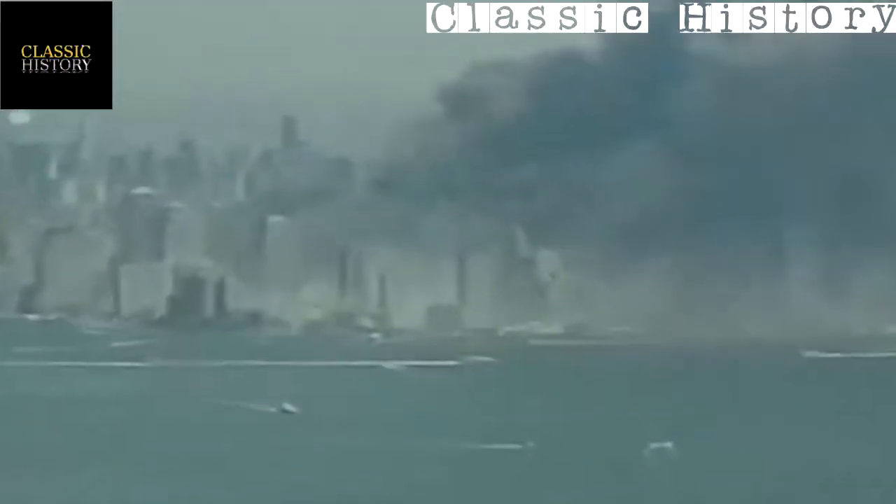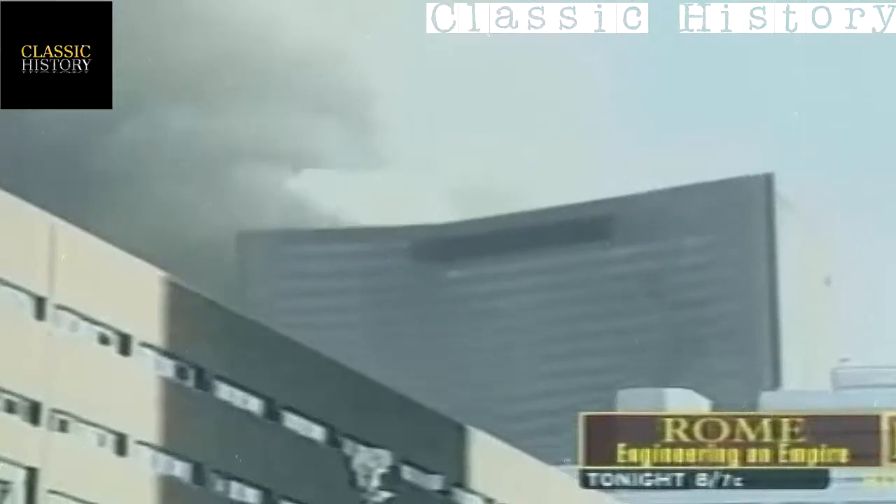World Trade Center Building Number Seven on September 11th, 2001 — it was one of the casualties of the terrorist attacks on that horrific day. Building Seven's sudden and shocking collapse has been overshadowed by the fate of the Twin Towers.